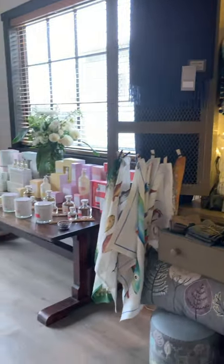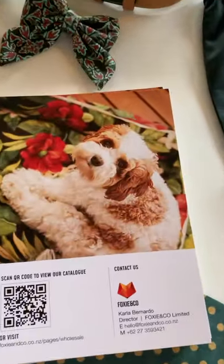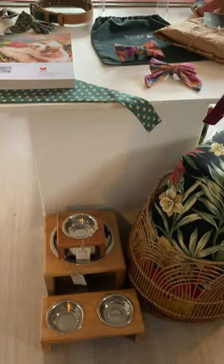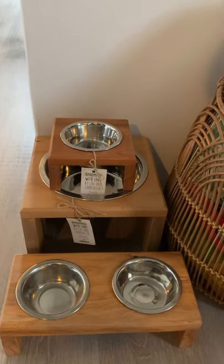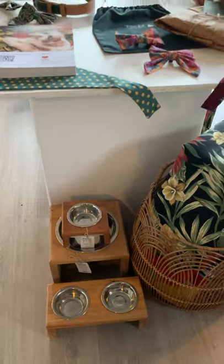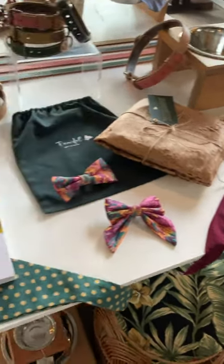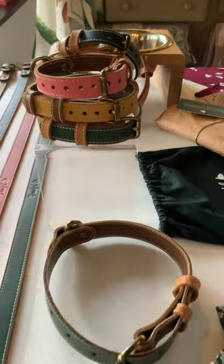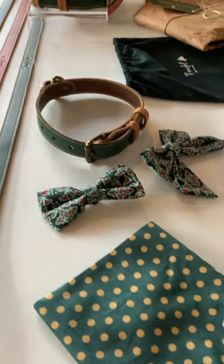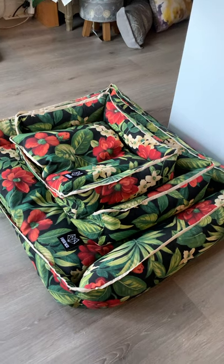Then we move to a brand new range called Foxy & Co. Carla actually designs it all herself — things like food bars for pets, made of recycled timber with stainless steel bowls. She has gorgeous leather leads and collars for all different sized animals, whether they're cats or dogs, as well as kerchiefs, beautiful pet beds in different sizes, and a wonderful picnic blanket.